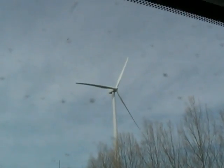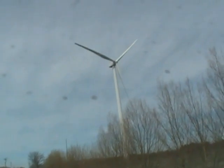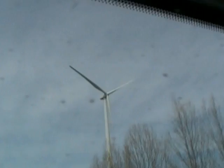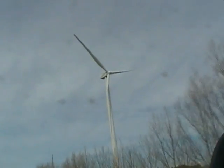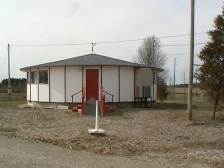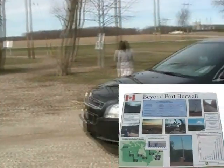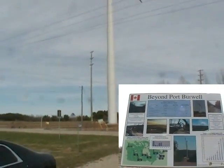And this is one of the windmills that we have here. It's a fairly calm day today, so it's not doing a whole lot of turning, but they're huge. We stopped just outside of Port Burwell, Ontario, and this is where that windmill is.